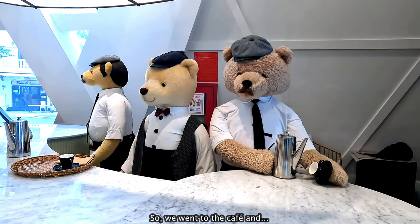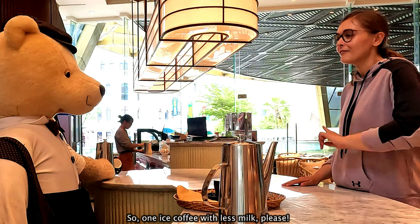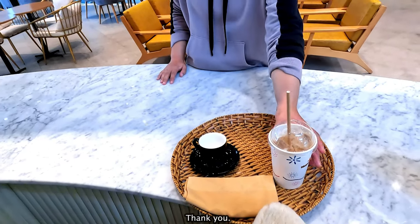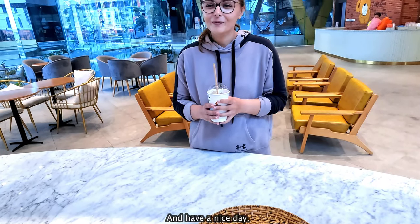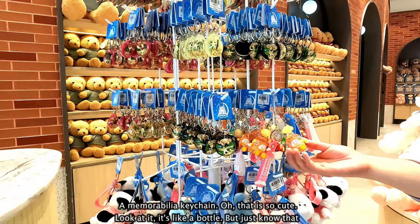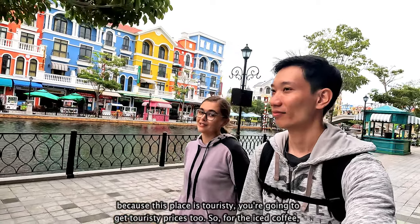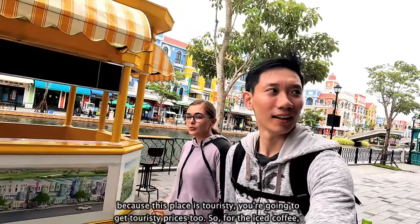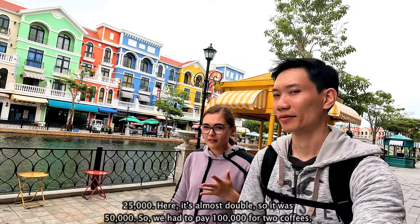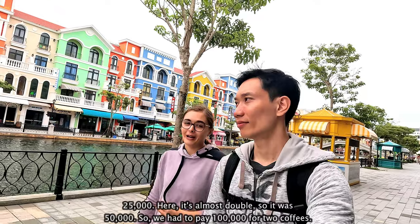So we went to the café and ordered from the baristas. Just know that because this place is touristy, you're going to get touristy prices too. For the iced coffee, usually you can get it for like $1 to $1.25, which would come to around 25,000 dong. Here it's almost double — it was 50,000 dong. So we had to pay 100,000 dong for two coffees.